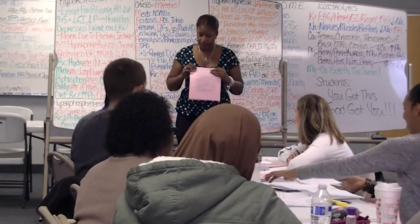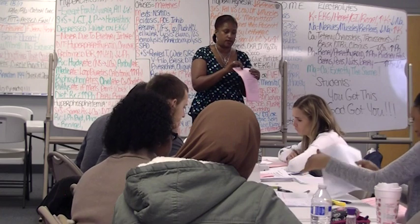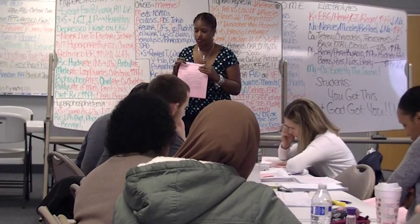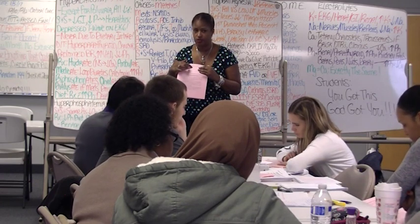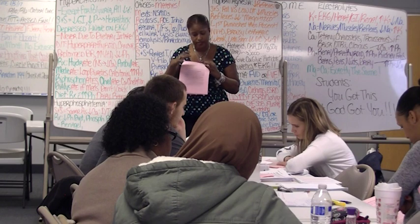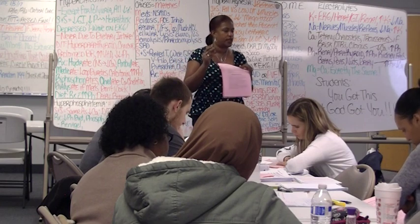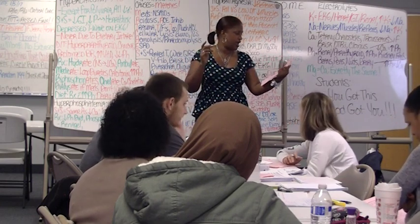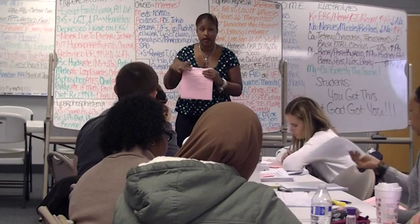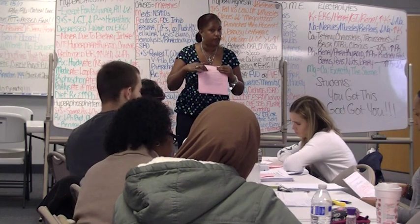If you look at the M for magnesium and you look at the first number — not the last number in the range, just the first number — it's going to go in order. 1.5, next one, 2.5, next one, 3.5. The next number gets bigger — it's 8. The next number, 22. You can see how the number gets bigger: 22, then 90, and even bigger, 130 something.